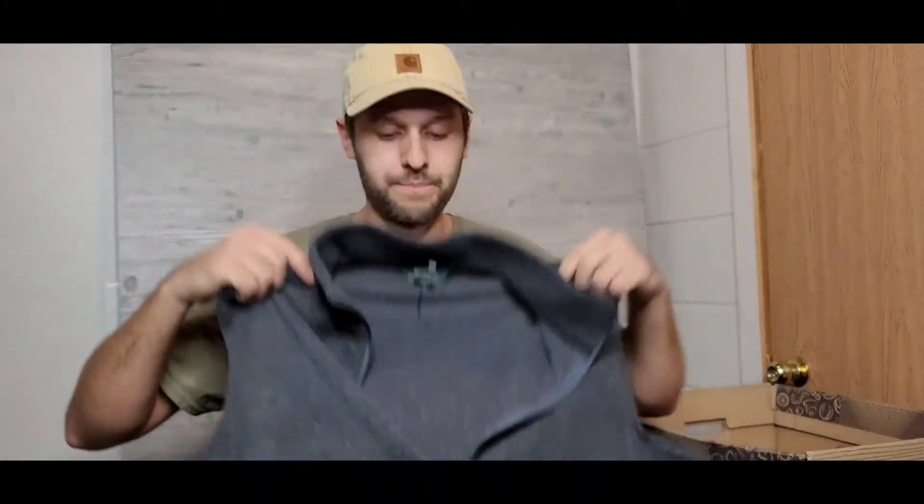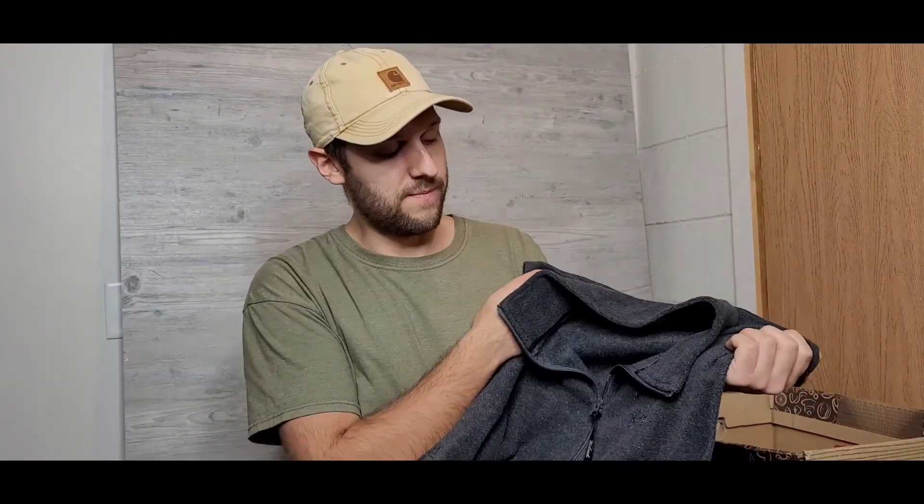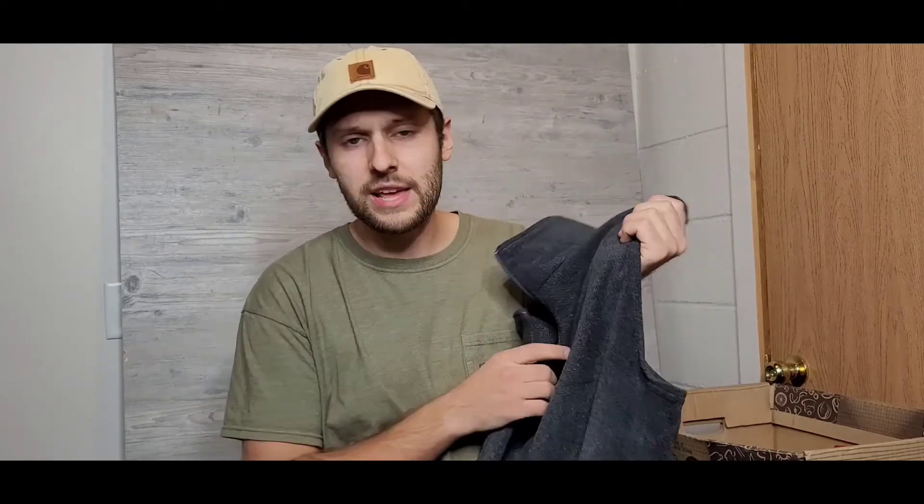Next up is a Woolrich fleece vest. Every time I find Woolrich at the thrift in good condition I usually throw it into my own wardrobe — companies like Woolrich, Filson, Carhartt, Pendleton, all those time-tested sportswear brands. This is a simple fleece vest, perfect for layering. When you need that extra warmth it's not going to have the bulk of sleeves, and you can throw a jacket over it and be even warmer. I paid three bucks for it — everybody should have a nice fleece vest.